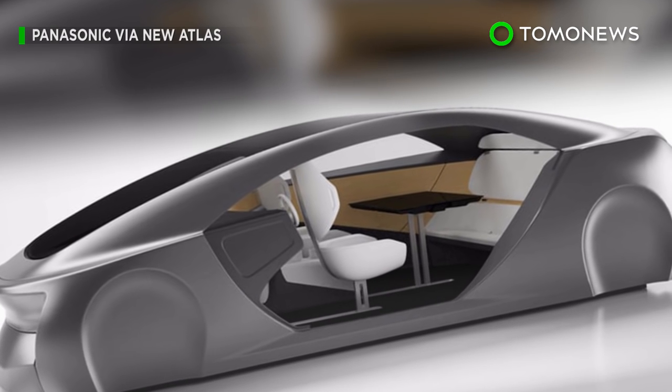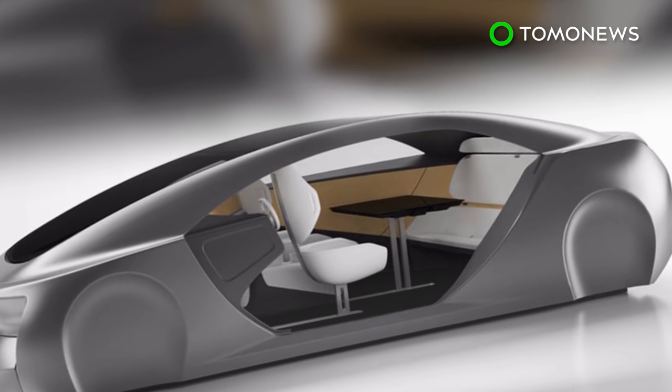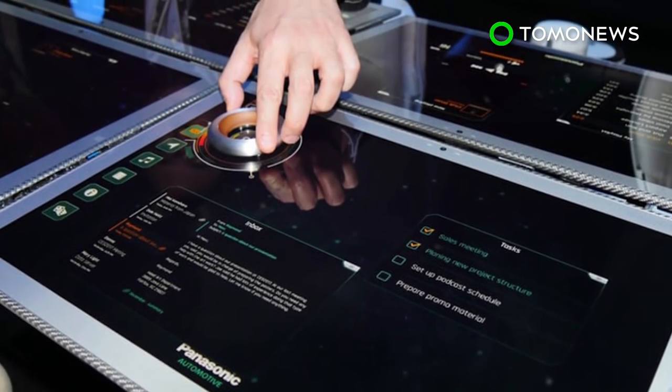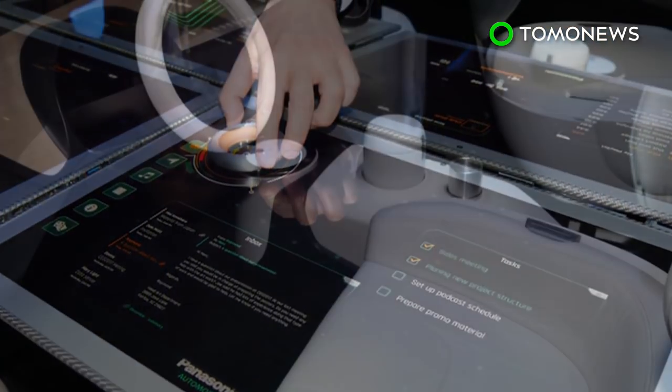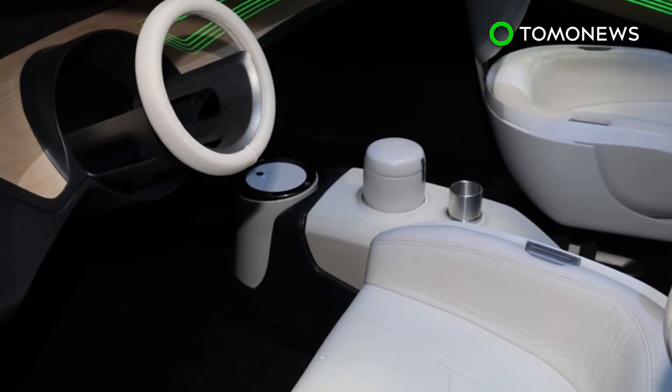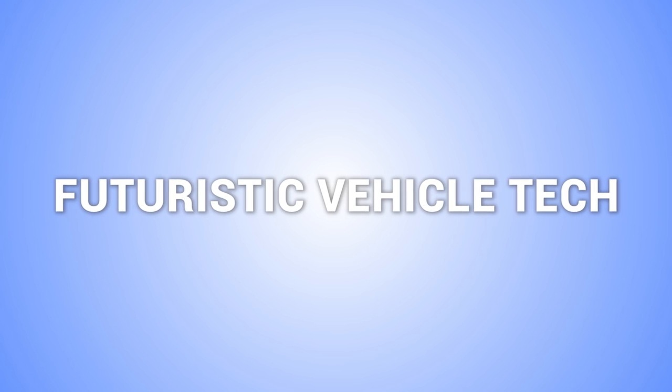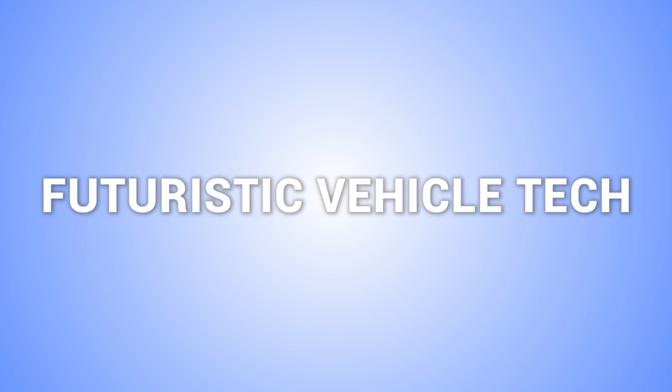Panasonic's design was revealed at tech trade show CES 2017 in Las Vegas. According to the company, the plans are still a work in progress, but Panasonic hopes the concept will give people an idea of what the autonomous car of the future might look like. Here are four more stories about futuristic vehicle technology.